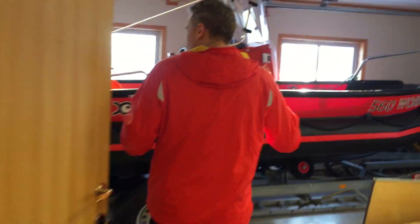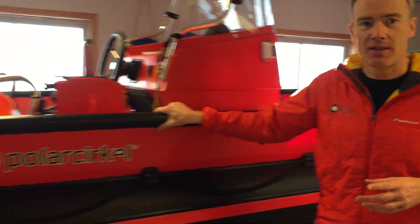And then you come into where we keep all the big kit. This is the garage. We have our boats in here — this is what we use for getting out into the fjord and making sure we can access all the different sites.